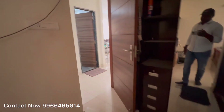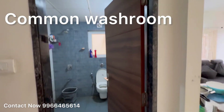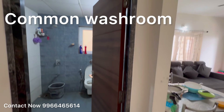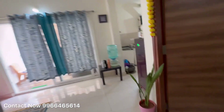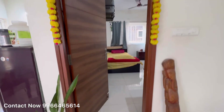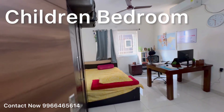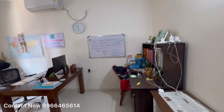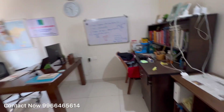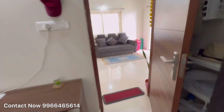This is the main door of the property. This is the common washroom, dining area, and living area, and this is the guest bedroom.